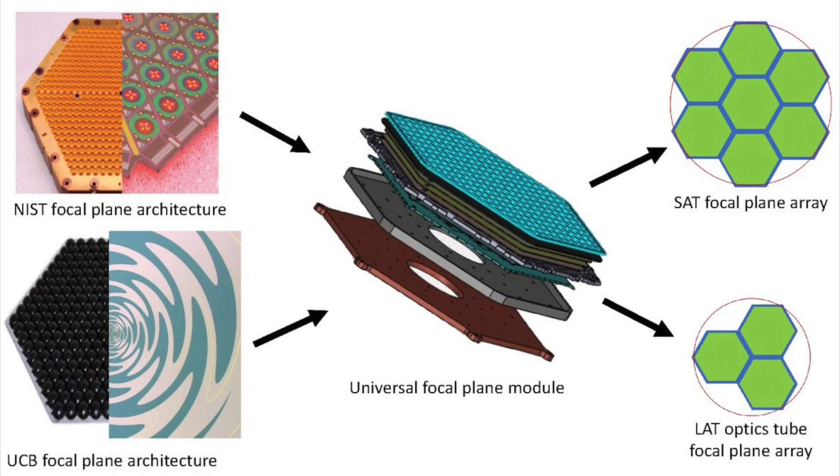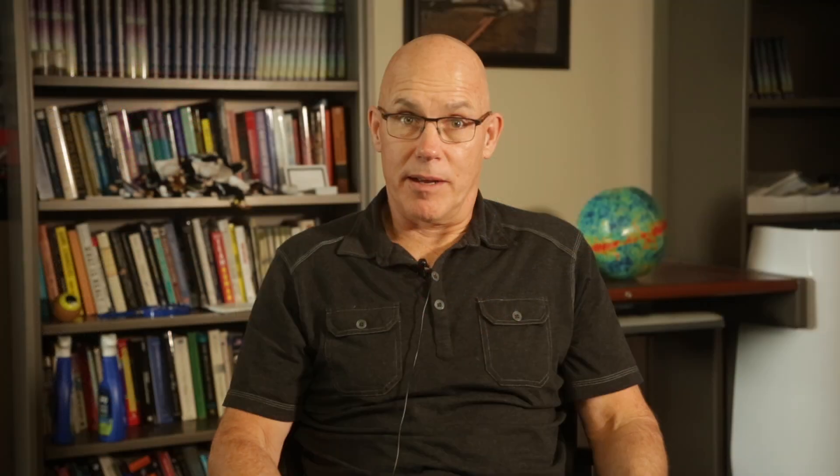The problem is that you have to put the detectors somewhere, which involves putting them on a focal plane. The ACT focal plane is about three degrees in diameter. To get more sensitivity we can't just make it more sensitive — we have to have more square degrees, so the current telescope we're designing for the Simons Observatory has a nine-degree field of view, which is almost ten times more focal plane area.